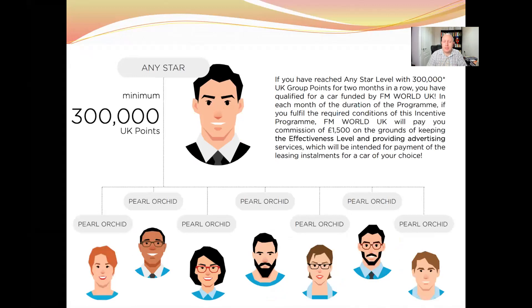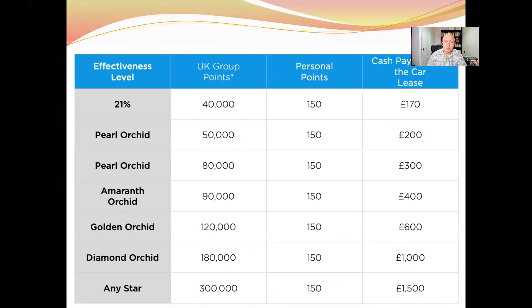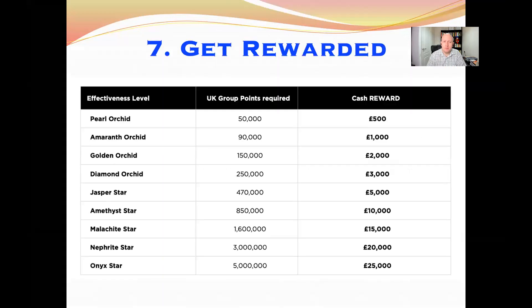For many of these incentive programs you need to pay attention to how many UK points you have, because if you have an international business, certain points don't count towards these incentives. Here's a quick table showing all these levels. You also need to do a minimum of 150 personal points in order to receive the car bonus, so make sure that on whichever ID you're trying to qualify on, you're doing those 150 personal points.